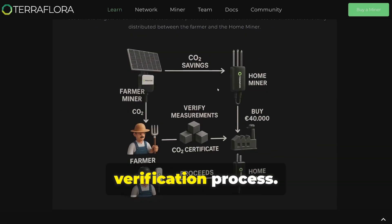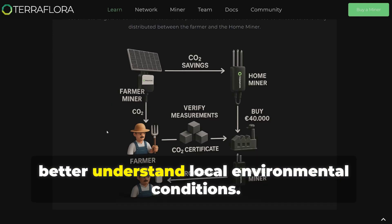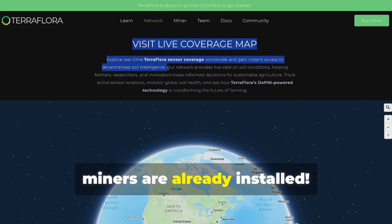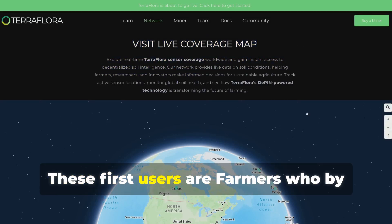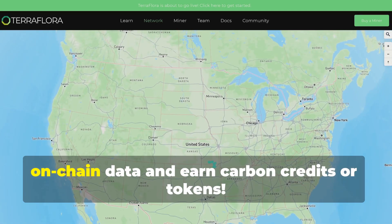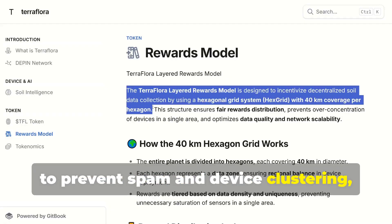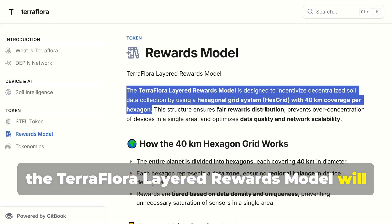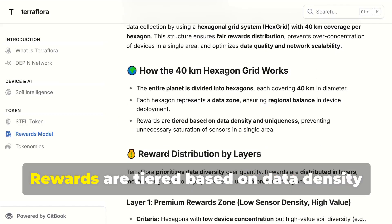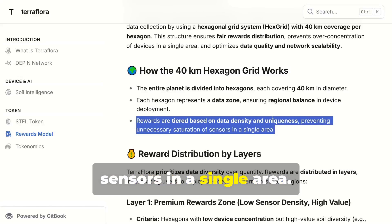The home miner is also important for the verification process — it will act as validator nodes and also collects its own soil measurements to better understand local environmental conditions. The explorer is already active and some miners are already installed. These first users are farmers who, by installing a TerraFlora device, can prove their CO2 capture performance through on-chain data and earn carbon credits or tokens. To prevent spam and device clustering, TerraFlora's layered rewards model uses a hexagonal grid system with 40 km coverage per hexagon. Rewards are tiered based on data density and uniqueness, preventing unnecessary saturation of sensors in a single area.